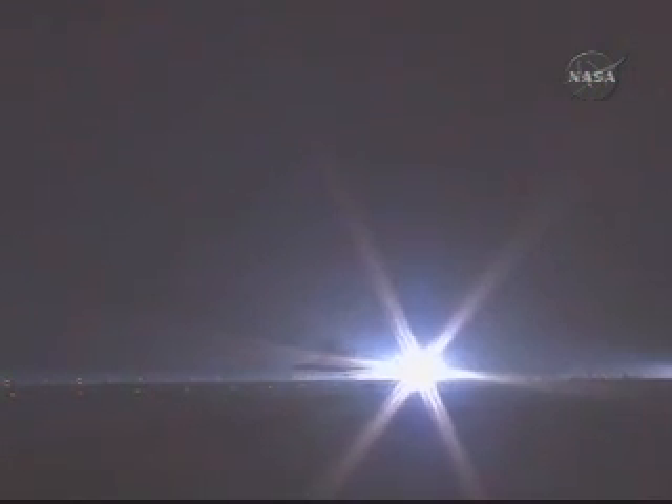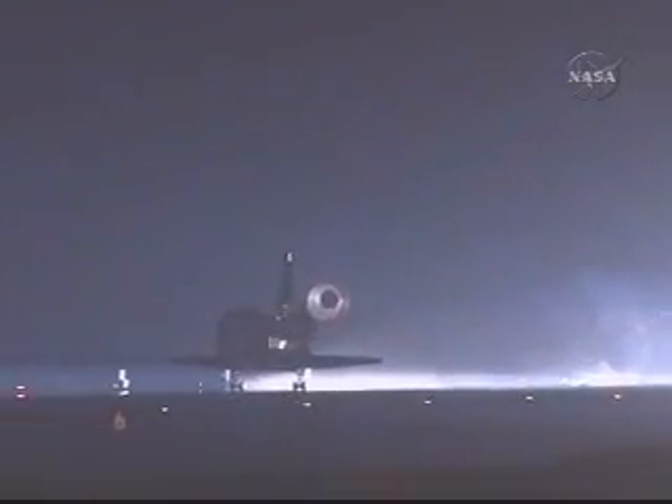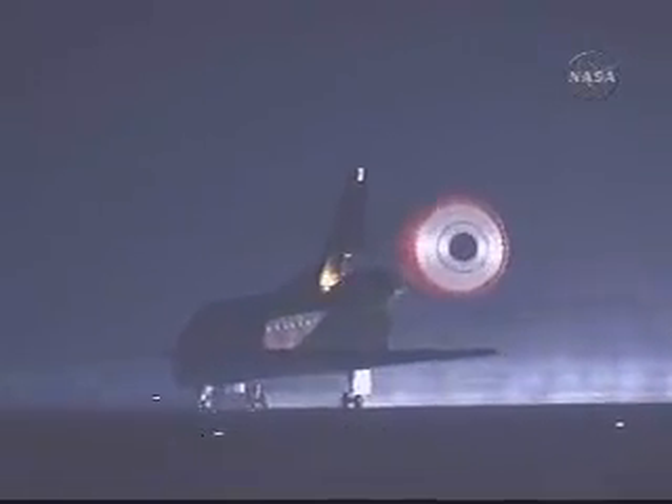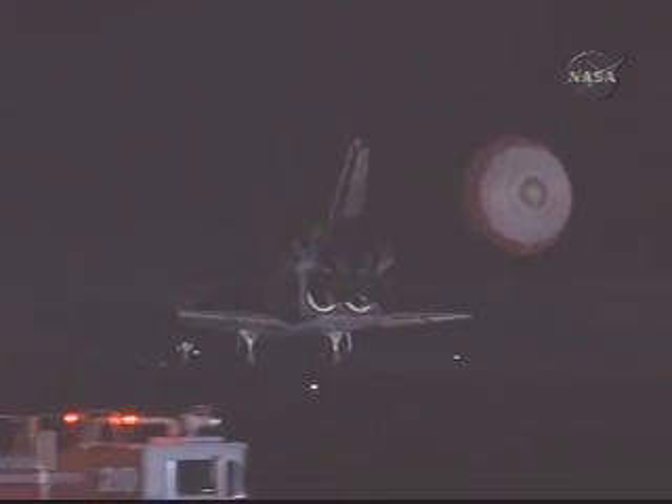Gear is down and locked. Main gear touchdown. And nose gear touchdown. Space Shuttle Endeavour is rolling out on runway 15 at the Kennedy Space Center, completing 250 orbits of the Earth while traveling 6,578,000 miles.